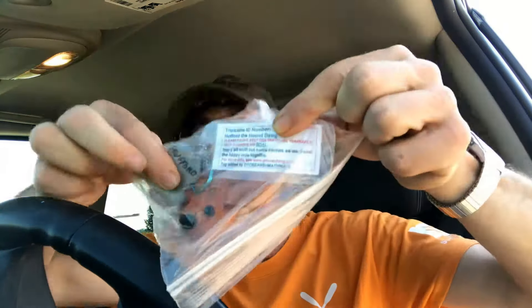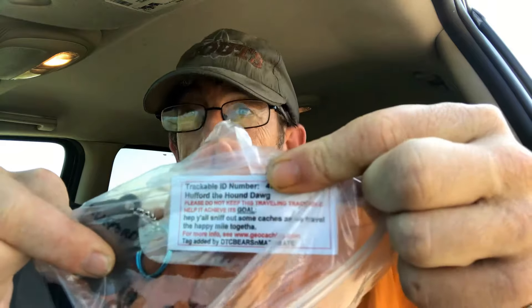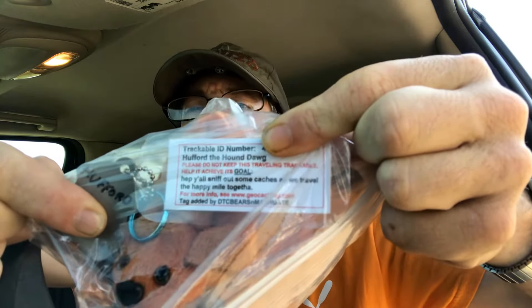We got something nice — we got a travel bug! Thanks to DCT Bears and Math Mate for dropping off Hufford the Hound Dog to continue his adventures. I'm gonna see if another cacher will pick this up and carry it along.